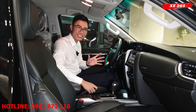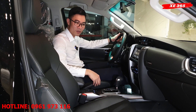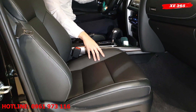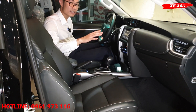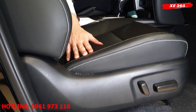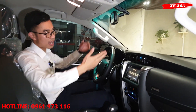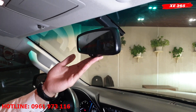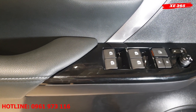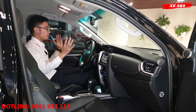Đi vào bên trong nội thất xe, phiên bản 1 cầu máy dầu số tự động giá 1 tỷ 080 triệu. Ghế đã được trang bị màu đen, ghế lái chỉnh điện 8 hướng, ghế phụ tích hợp chỉnh điện 4 hướng. Gương chiếu hậu trong xe đã thay đổi gương chống chói tự động với nút auto. Cửa kính 4 cửa đều 1 chạm auto, chỉ cần nhấn 1 chạm kính xuống hoặc lên, tất cả 4 kính.